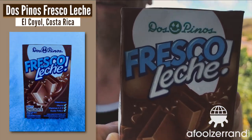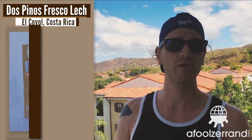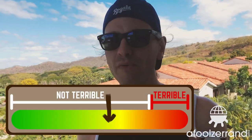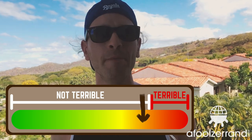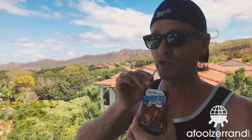Number two is also from the Dos Pinos brand, which is a Costa Rican brand — Fresco Leche. It's similar to the Choco Leche but a little bit different. The chocolate flavor here is a little bit better, though the texture is a little bit chalkier. The difference between this and real chocolate milk is sort of like the difference between a fudgesicle and actual ice cream — it's chocolate flavor, but it just doesn't have that same sort of depth. It's again more on the candied end of the spectrum, but it's drinkable.